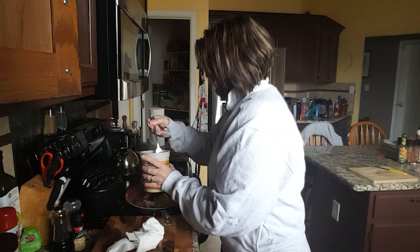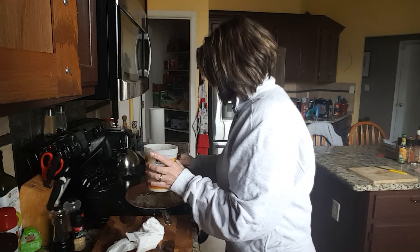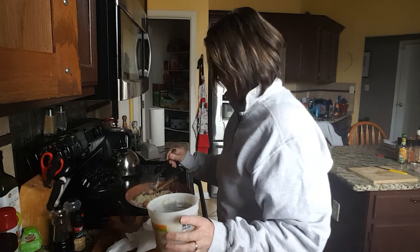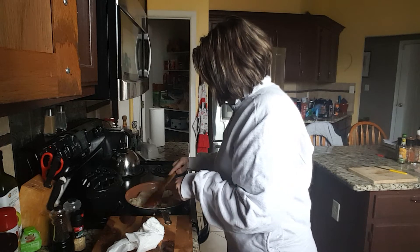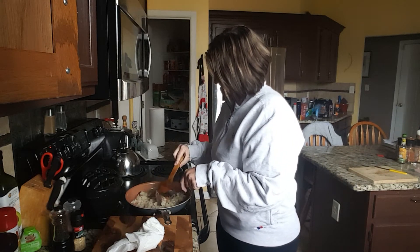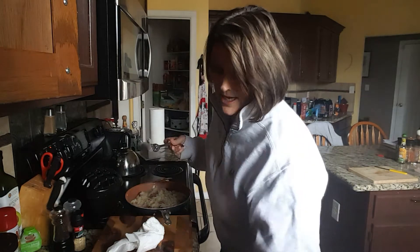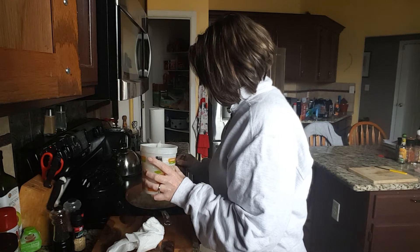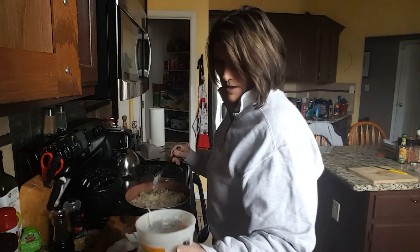Sauerkraut is really good for gut health from what I'm told, and I believe it also aids in digestion — pickled things like that. A lot of people do apple cider vinegar, and I think I'm going to look into doing some apple cider vinegar — try to do a couple tablespoons a day and see how that makes me feel. From what I understand it also helps with inflammation.